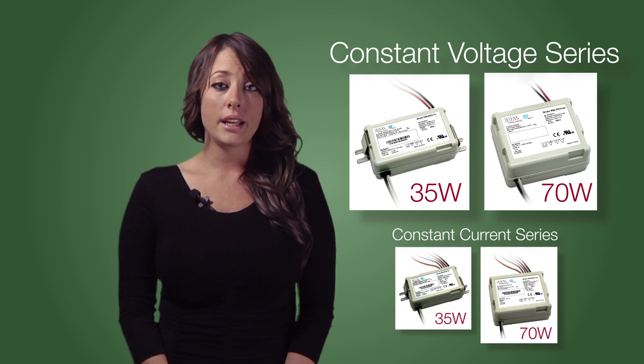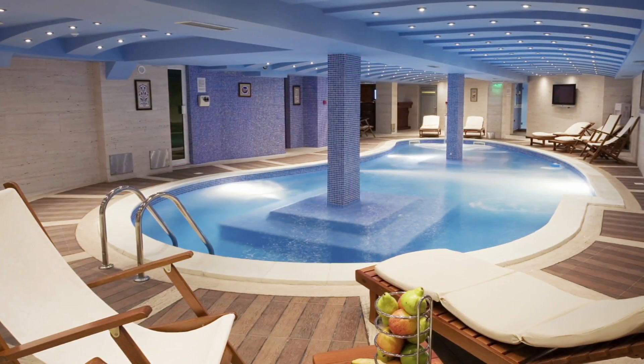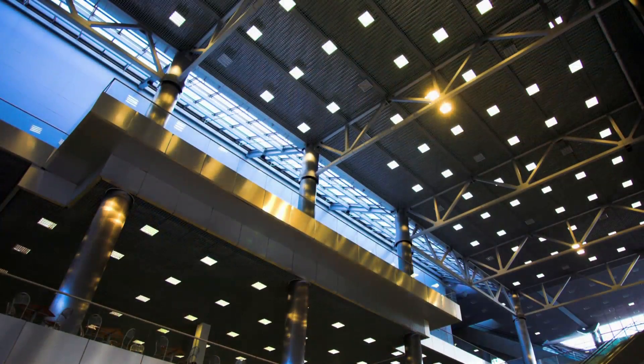No matter what LED lighting application you're working on, Royal Strato Series LED Drivers and Power Supplies are suitable for any of your LED lighting fixtures. In the next few minutes, I will briefly cover these features and advantages using each of these products.